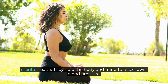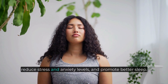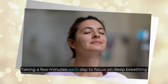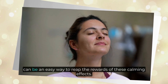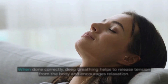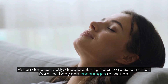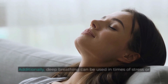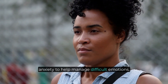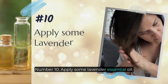Number nine: practice deep breathing. Deep breathing exercises can be incredibly beneficial for both physical and mental health. They help the body and mind to relax, lower blood pressure, reduce stress and anxiety levels, and promote better sleep. Taking a few minutes each day to focus on deep breathing can be an easy way to reap the rewards of these calming effects. When done correctly, deep breathing helps release tension from the body, encourages relaxation, and can also be used in times of stress or anxiety to help manage difficult emotions.